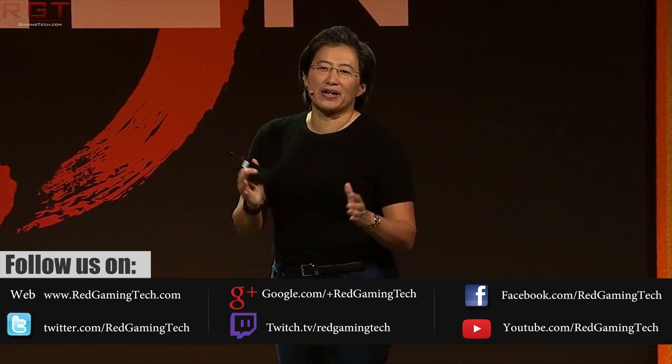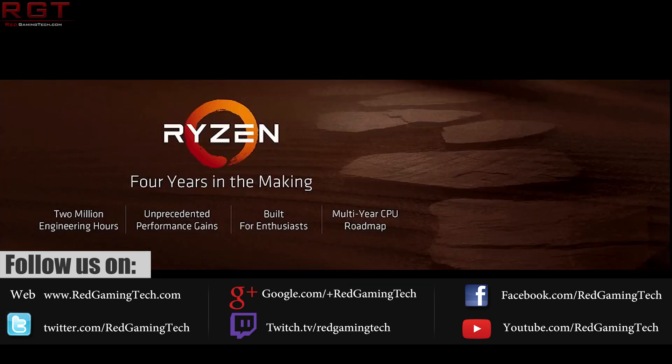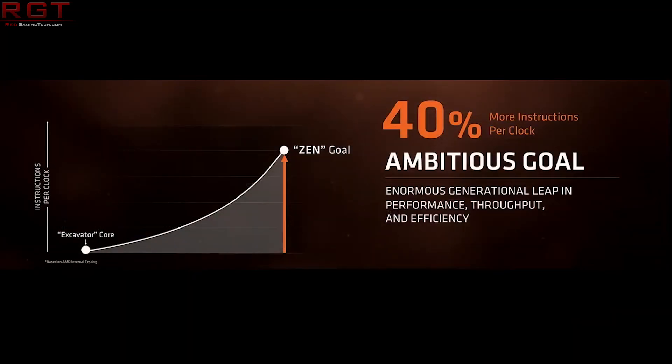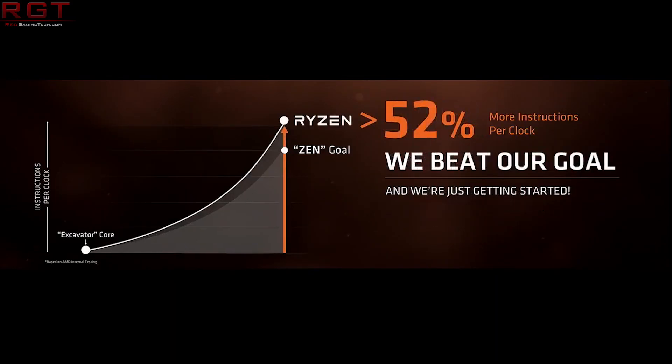Because these were on the official page, we can probably say that these are legitimate. The fact they were swiftly removed probably just means they were put up before they were actually supposed to be live. This leak is regarding Raven Ridge, which is essentially a Zen 4-core 8-thread APU with a bit of Vega thrown in for spice and variety.